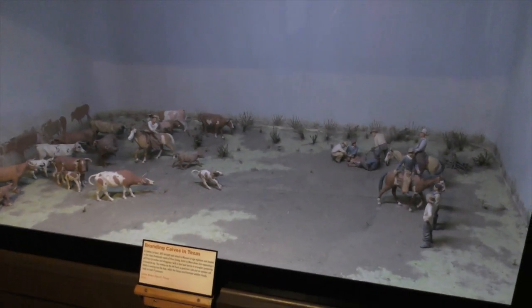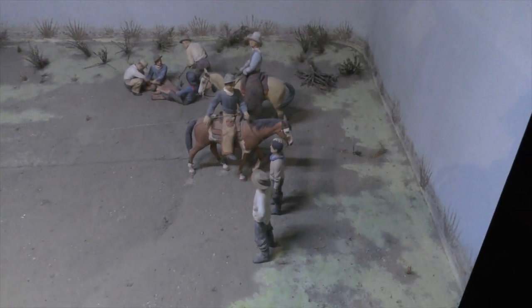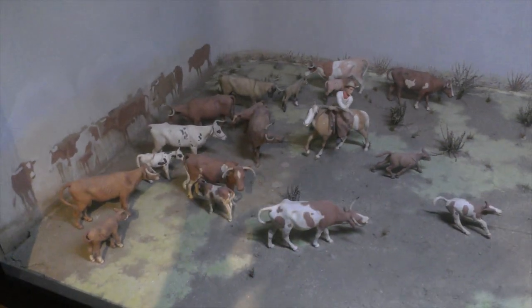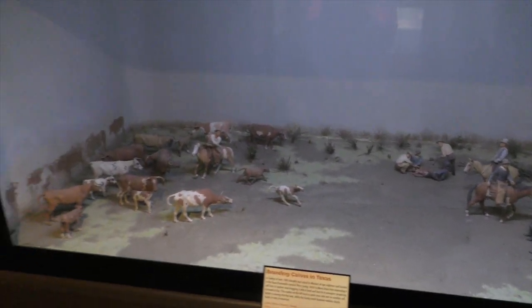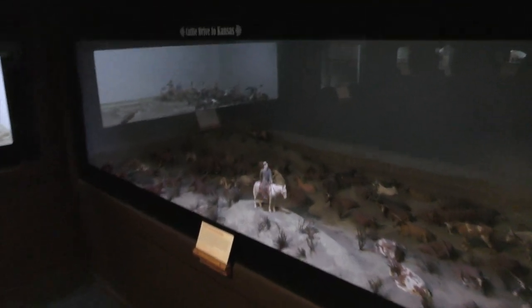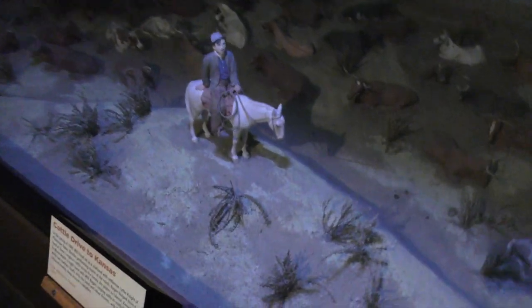Branding calves in Texas — Will headed off to Texas for a little while. Here's a depiction of him roping a calf and branding it as well. The details of the cattle, the Longhorns, are just amazing. Will was an expert roper and just loved being a cowboy. I love the lighting in this particular one over Will, and all the cattle in the background. Every cow is different — just a beautiful, beautiful diorama display with all the cattle and the lighting.